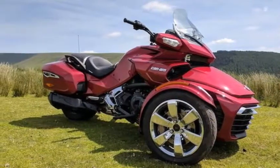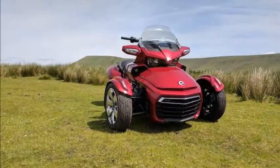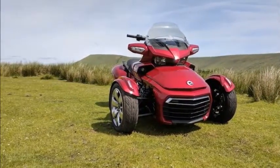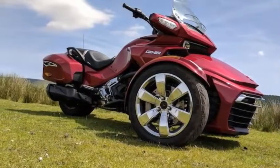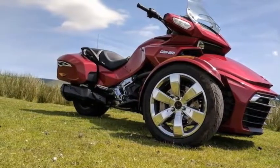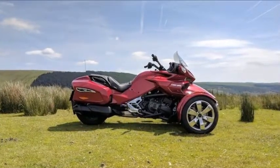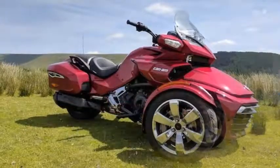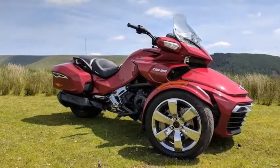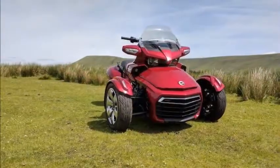Disregard filtering, disregard dashing in and out of traffic — particularly with the Spyder F3T's somewhat agricultural semi-automatic transmission. The transmission is controlled by means of switchgear on the left half of the handlebar. The system will automatically change down the gears when you slow or come to a halt, yet won't go back up without your input.